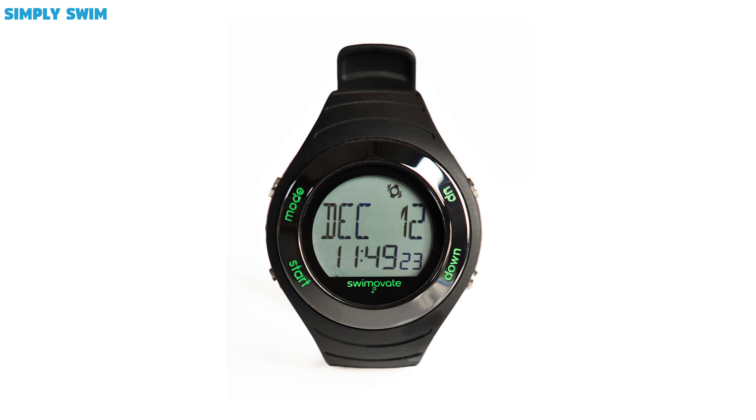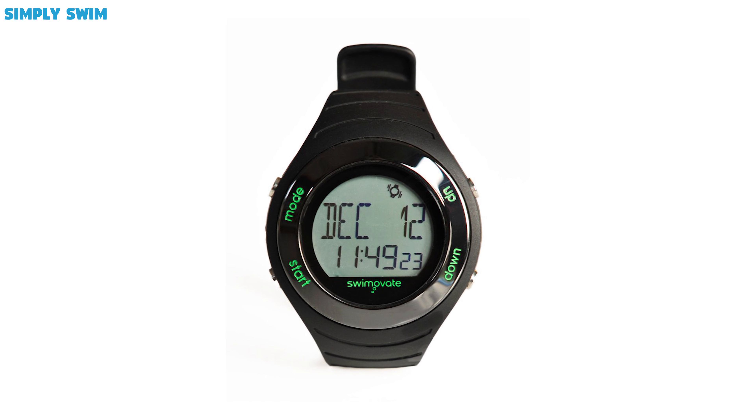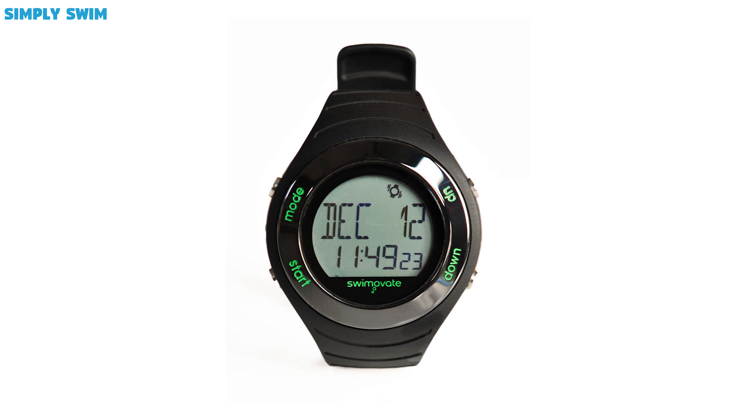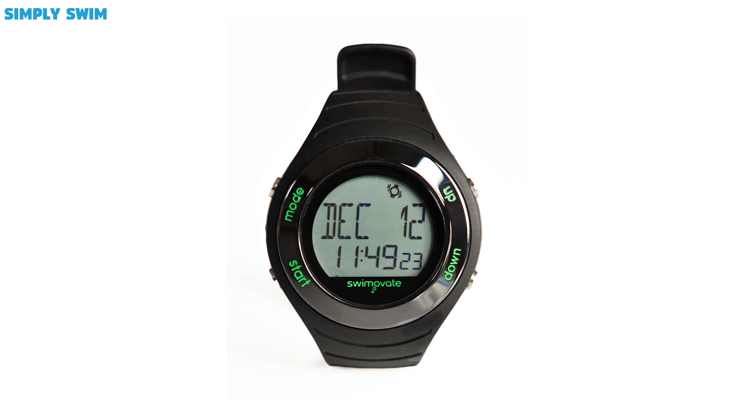Watches. If you want to keep track of your timings, it's worth looking at stopwatches or wristwatches. Using these types of devices will mean you have a record of all your swims, telling you what improvements you've made, but also showing you what you need to work on as well. Watches are ideal if you're swimming to improve your fitness.